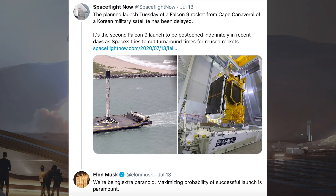SpaceflightNow tweeted about the delay of this launch and how the company is trying to cut turnaround times. Part of their tweet says: it's the second Falcon 9 launch to be postponed indefinitely in recent days as SpaceX tries to cut turnaround times for reused rockets.